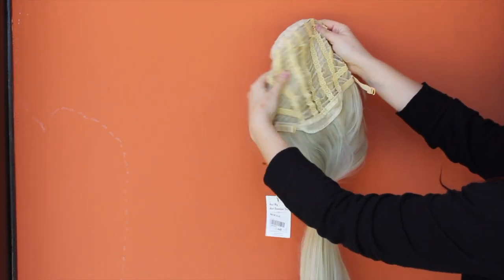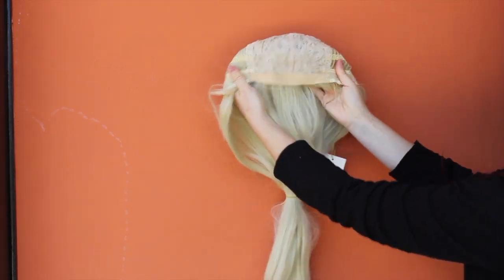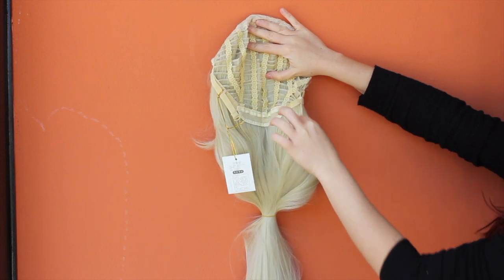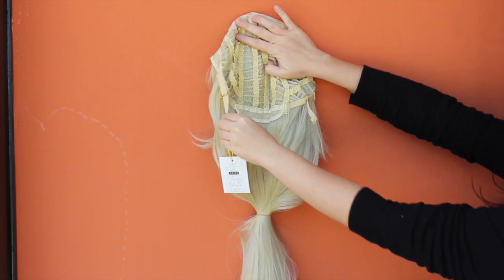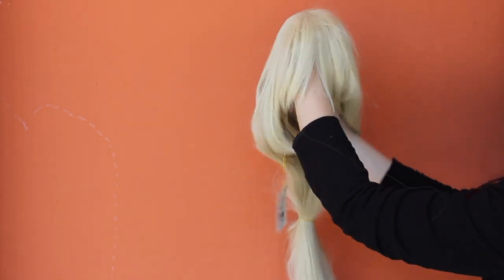The wig cap is flexible and comfortable, and you can adjust the wig's sides with the elastic strips in the neck area. So let's try this wig and take a look.